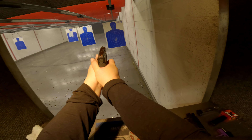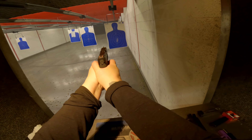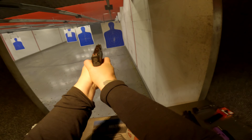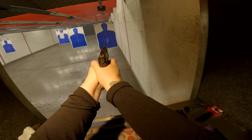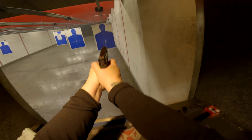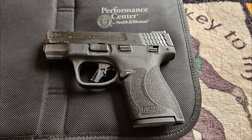I don't think the ported barrel is really making that big of a difference. But yeah, good times. So that's the Smith & Wesson M&P Shield Plus Performance Center 9mm, ported with fiber optics.